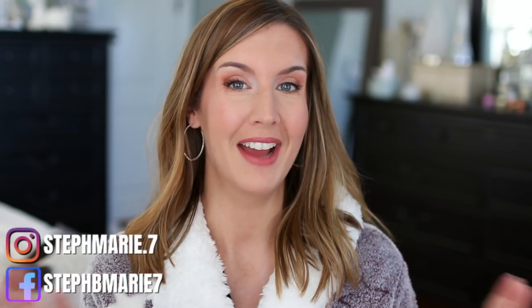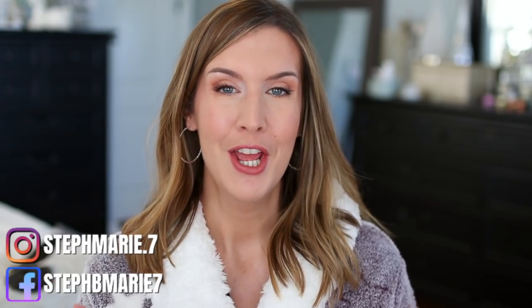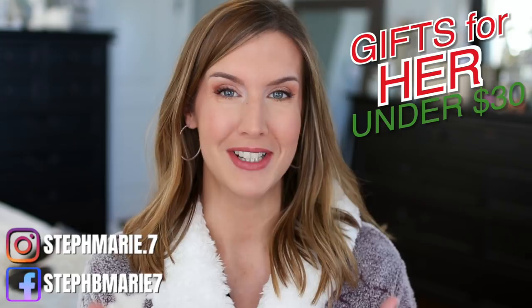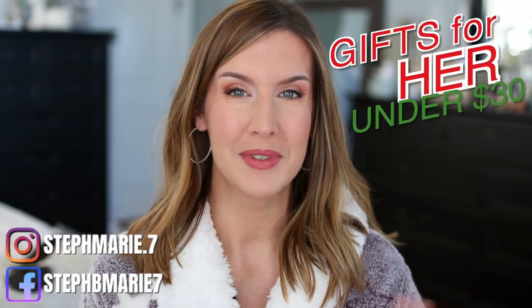Hello! I know some of you are not finished Christmas shopping yet. You've been asking me about doing a gift guide, so I thought I would start with Christmas gifts for her under $30. I have beauty items, home items, cozy items, and an entire section of really awesome stocking stuffers and a couple of bonus items in here too.